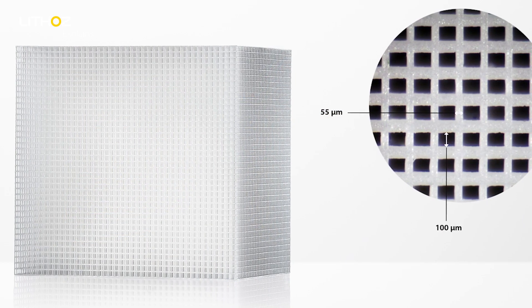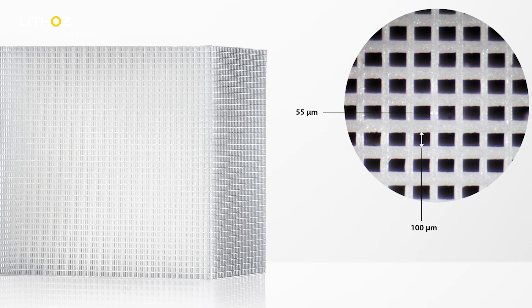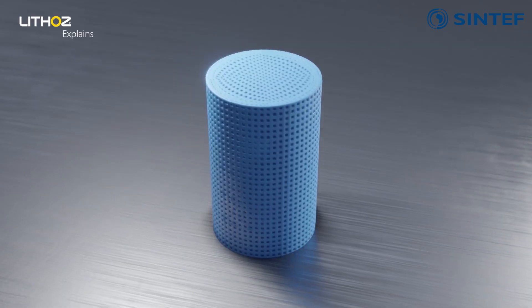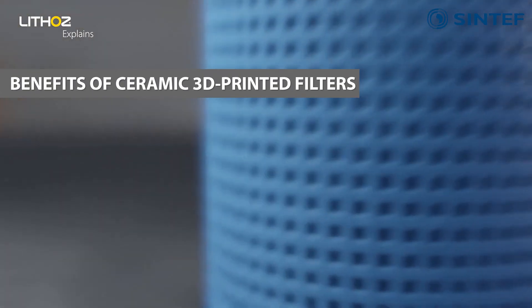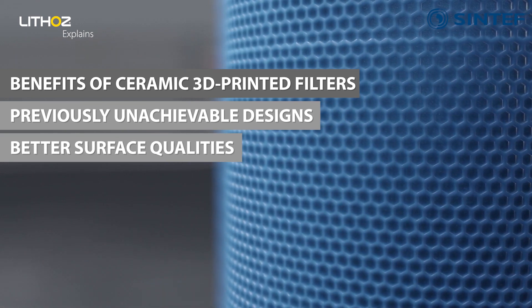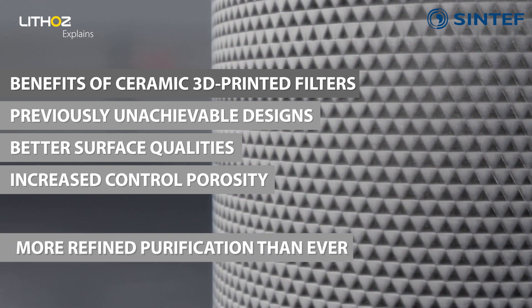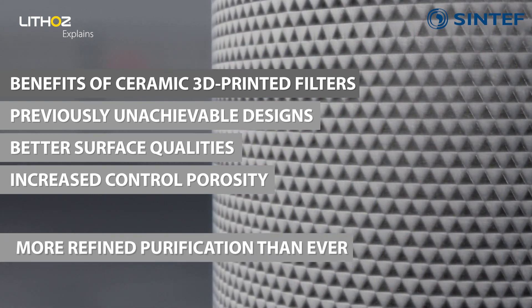By using ceramic 3D printing, you can produce far more effective ceramic microfilters and elevate current technology to much higher performance levels. This technology allows for previously unachievable designs and surface qualities which act as an absorbent, while the controlled porosity allows for a more refined purification process than ever.